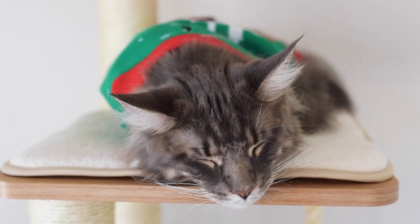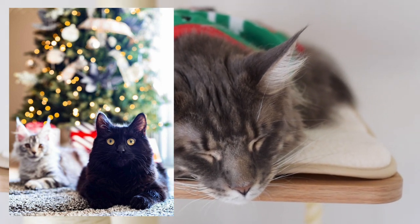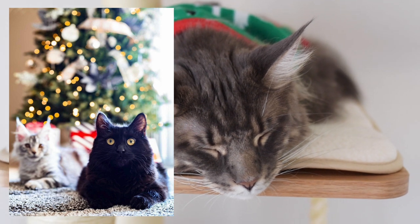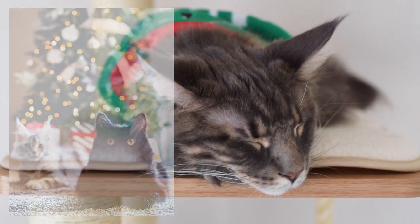Before we get into the video, I want to share this beautiful picture we got from Instagram. This is Henry and Kevin, and here they are in front of their Christmas tree. Thank you so much for watching our videos and for sending us that cute picture.